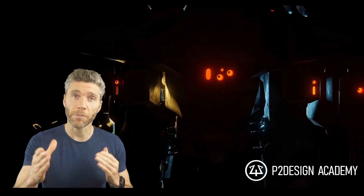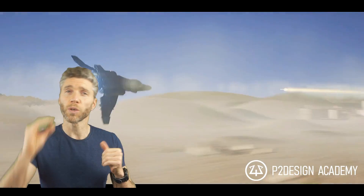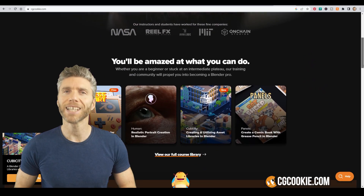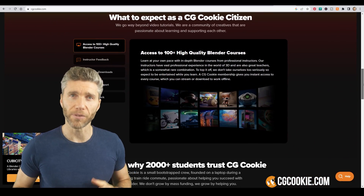If you want to learn rigging or animation, the best place without a doubt is P2 Design, with some courses offering advanced content. If the whole subscription model suits you, then CG Cookie is where I would go — they have a wealth of courses with lots of different levels.